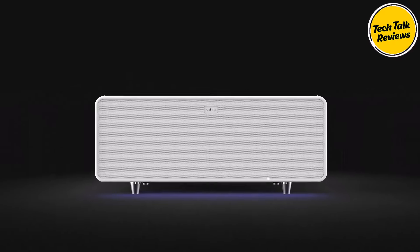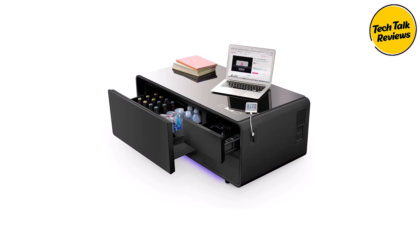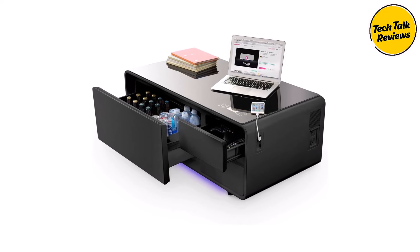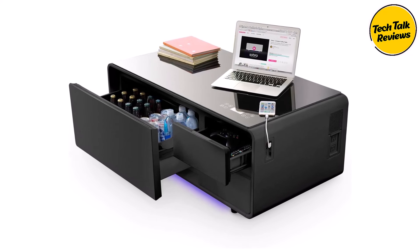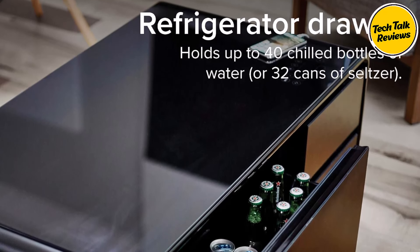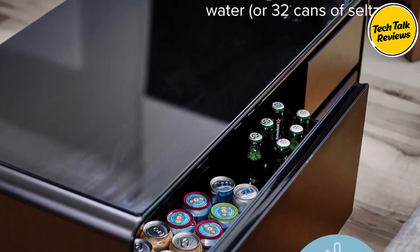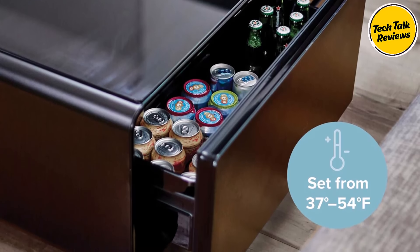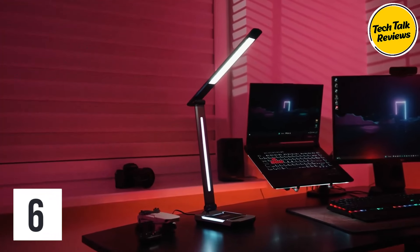The Sobro Coffee Table is also a practical charging station, with USB charging ports and outlets conveniently integrated so you can charge your tablet, cell phone, laptop, or any accessory with ease. When you're done, the cords roll up neatly out of sight in the storage drawers, maintaining a clutter-free environment. What truly sets the Sobro Coffee Table apart is its built-in fridge cooler and storage capabilities.